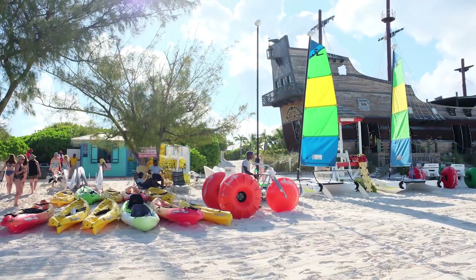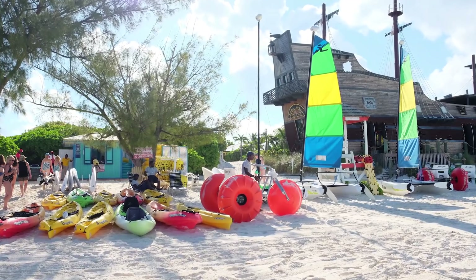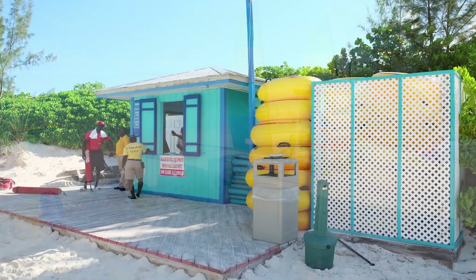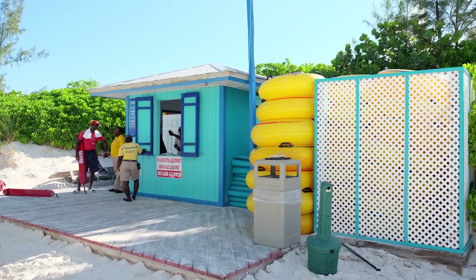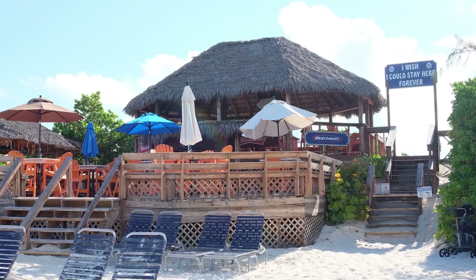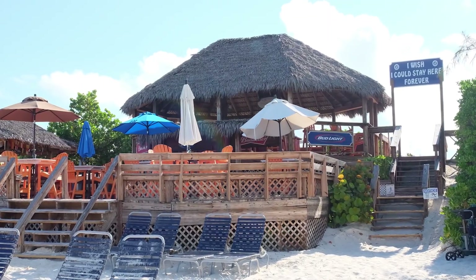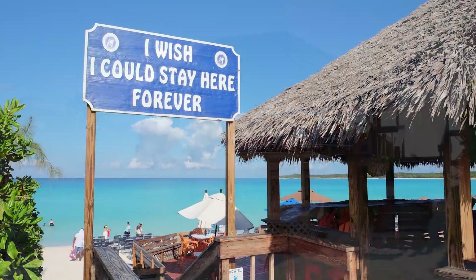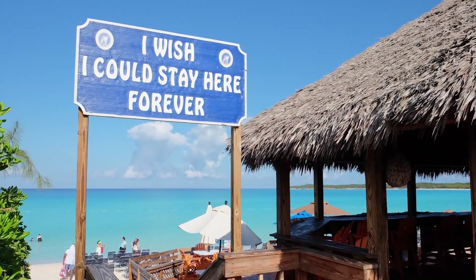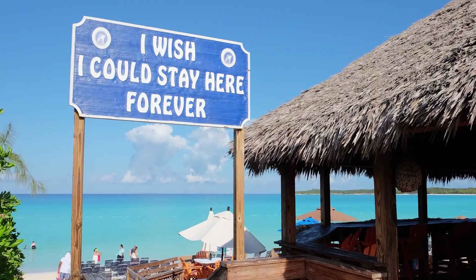Additionally, as you walk further along the beach, you will find water sports centers which feature water sports equipment and snorkel gear that you can rent for a fee. If you're looking to have a drink or two, there are a number of waterfront bars along the beach, including the I Wish I Could Stay Here Forever Bar, which features a sign that is a very popular photo spot for visitors.